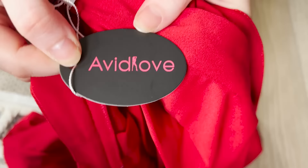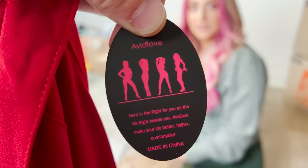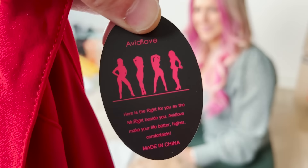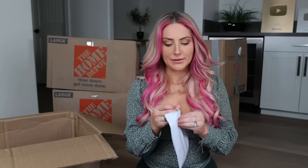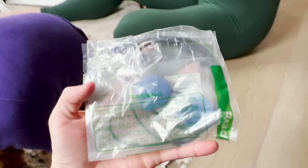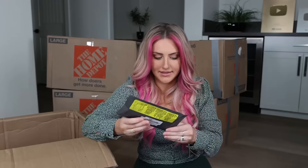That's what I'm talking about — 'Right for you as Mr. Right beside avid love makes your life better, higher, comfortable. Made in China.' We've got this tiny package. I don't know what this is but I'm scared of it. Does anybody know what this is? A phone case — it's actually kind of cute honestly. It has little sparkles around the edges.